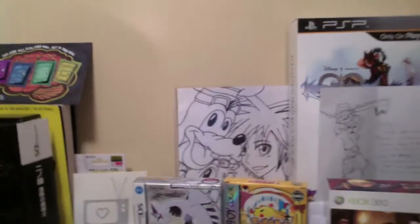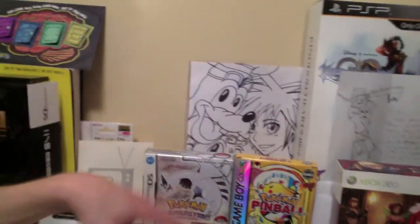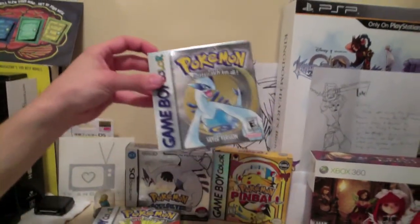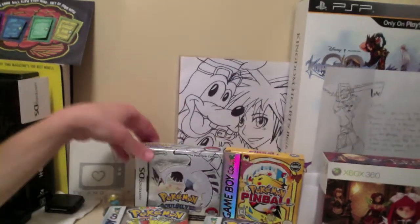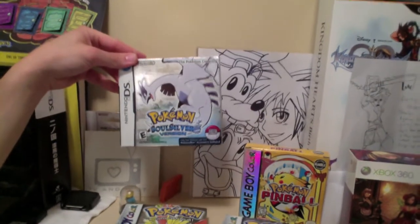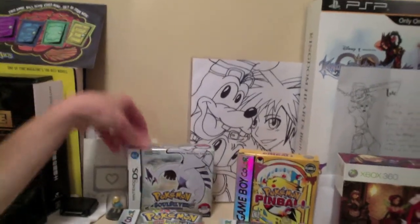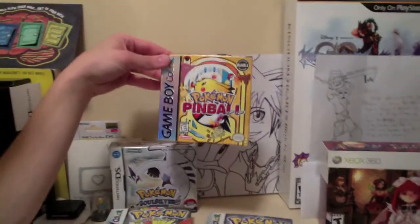Moving along my shrine, we have some other really cool things. We have gold Pokemon boxed as well as Pokemon Silver boxed. Soul Silver box, courtesy of one of my closest and dear friends here on YouTube, Stormcloud Reigns — she is just a wonderful, wonderful person. Pokemon Pinball.